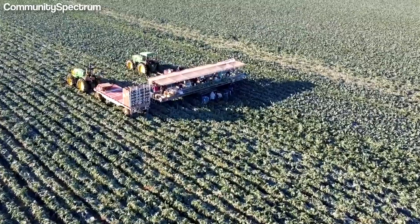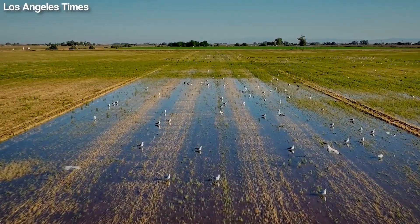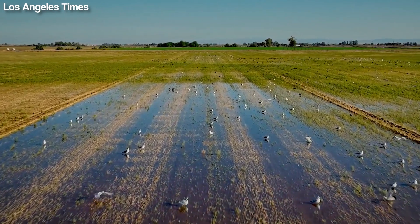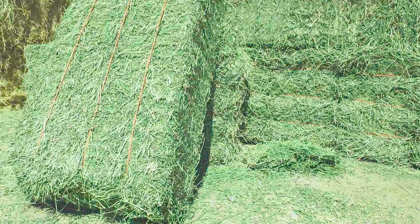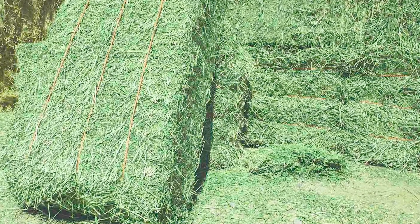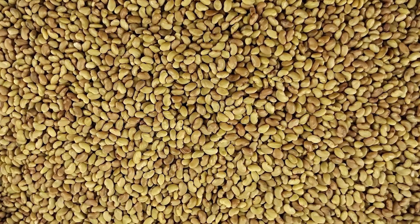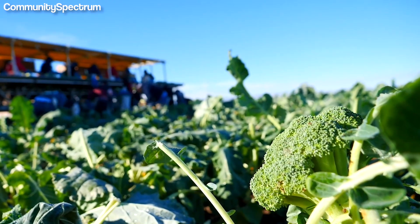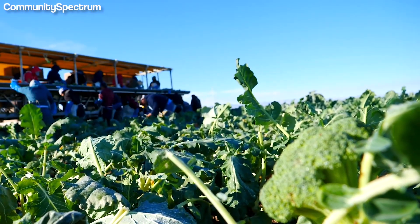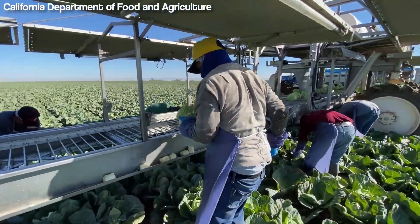With ample sunshine, approximately 300 days of it per year, and therefore long growing seasons, Imperial Valley farmers are able to grow winter vegetables and summer forages. In fact, they produce the most alfalfa hay, sweet corn, sugar beet, Sudan hay, and alfalfa seed in the whole of California. They also produce 90 percent of the winter vegetables in the whole of the U.S. and contribute over $4 billion to the economy each year.